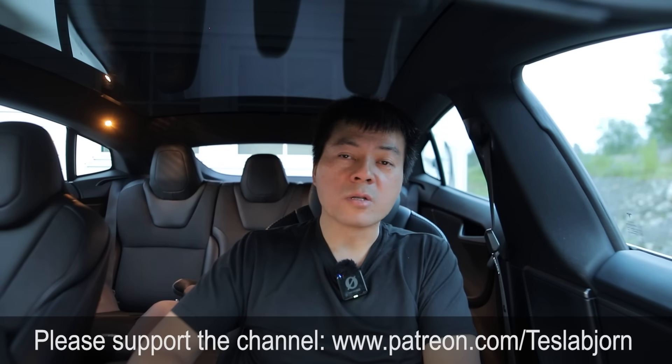That's going to be it for now. I hope you guys enjoyed this video. As always, thank you for watching, and talk to you later.